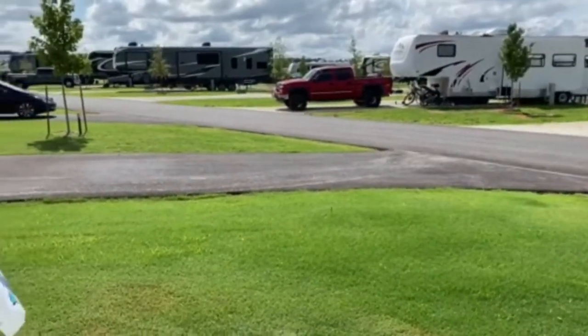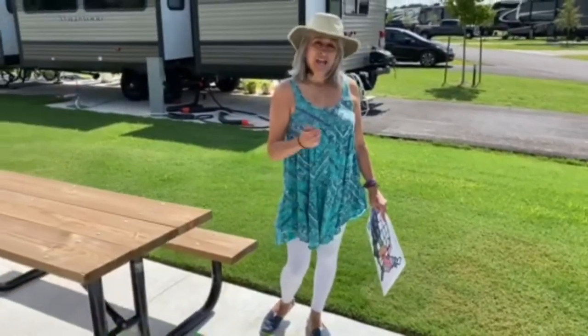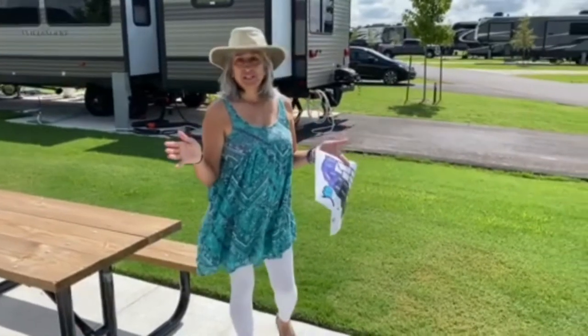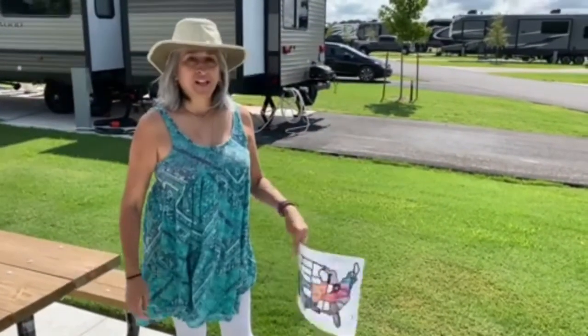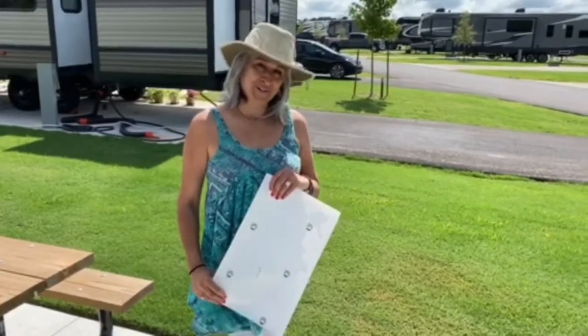Brand new — they just opened in September of 2019. They've also got treehouses that you can rent, which are huge — they sleep six — and they're in a separate section. Look them up: Hogg Valley RV Resort and Treehouse. We had fun here, thanks!